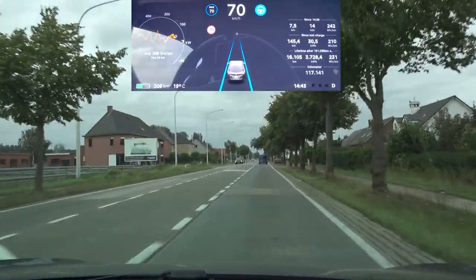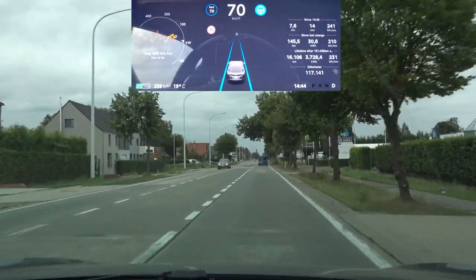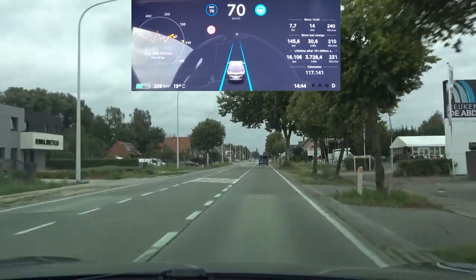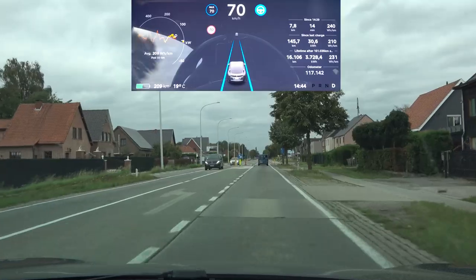This is wrong information in the speed database. Tesla, please give us speed sign reading, because this is the single most important thing that is missing on all cars.